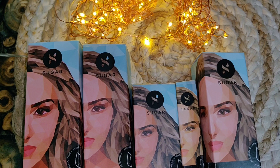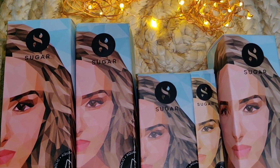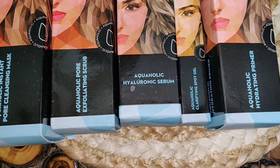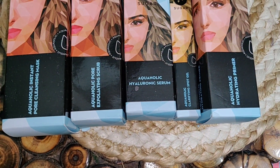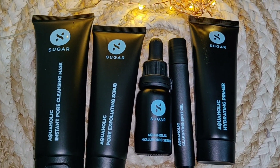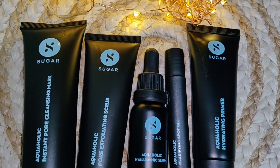Hi guys, welcome back to my channel! Today's video is on skin care. I am right now without any makeup. I am going to use Sugar Cosmetics' newly launched skin care range. Thank you so much Sugar Cosmetics for sending me this newly launched range. You will get the purchase links in the description box.